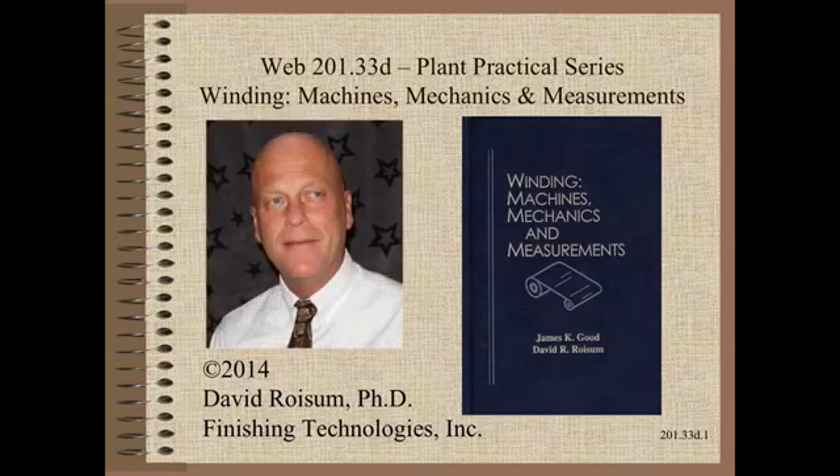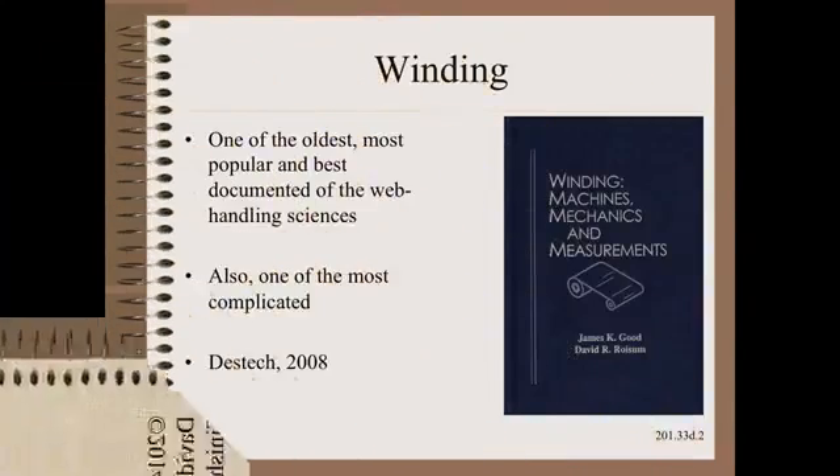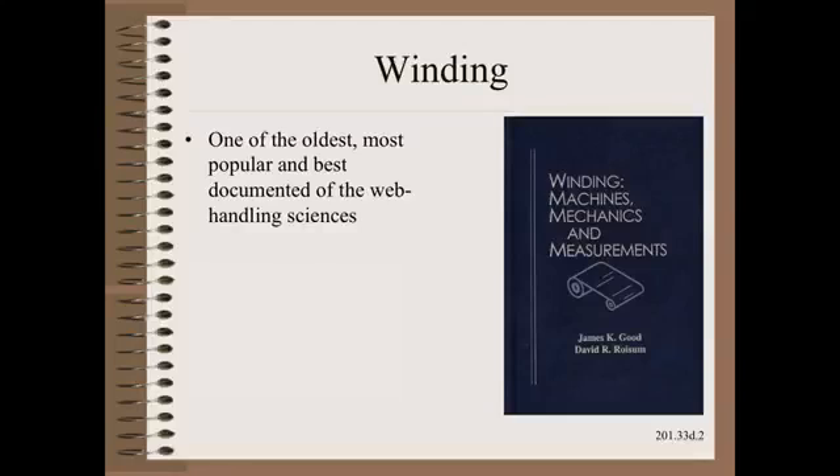Welcome to Web Handling. My name is Dave Roysum. Here we describe the most comprehensive book on the must-know topic of winding. Winding is one of the oldest, most popular, and best documented of the web handling sciences. So why would we need a book on a well-documented subject? Because it is also one of the most complicated.